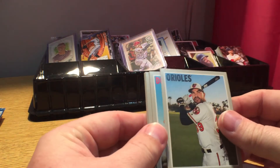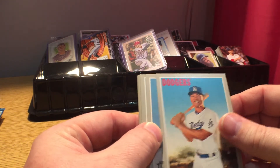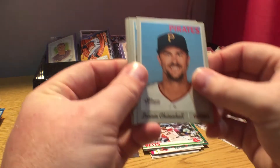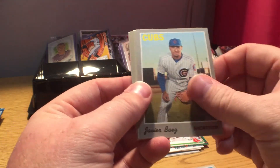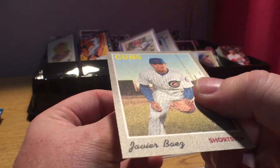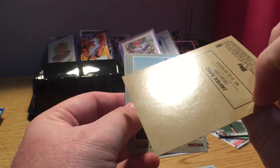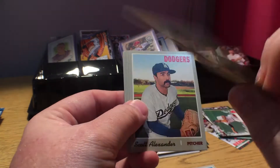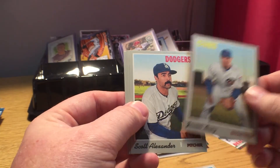From the Heritage High Number pack: Renato Nunez, Connor Joe rookie card, Lonnie Chisholm — sorry about that guys — Neil Walker. Ooh, there is a Javi Baez cloth sticker. That's a nice card for a Baez collector. You can see by the back it's a little different — it is a cloth sticker. That's nice.